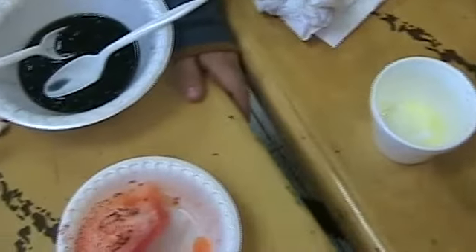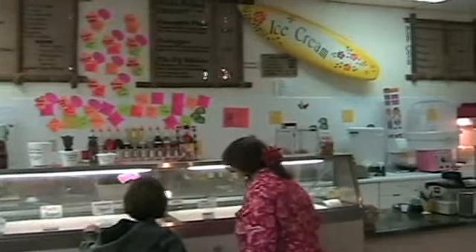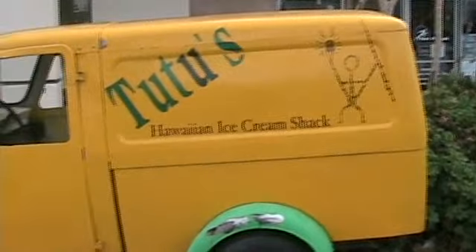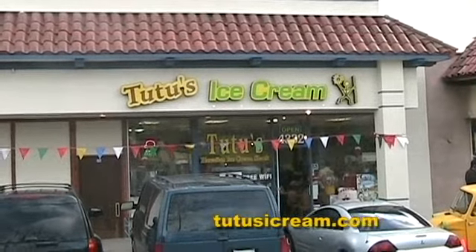Needless to say, we had no trouble clearing our plates and left Scott and Tutu's Ice Cream full and satisfied. You can do the same by stopping by Tutu's yourself in Simi Valley at the corner of Tapo Street and Cochran. Find out more online at www.tutusicecream.com.